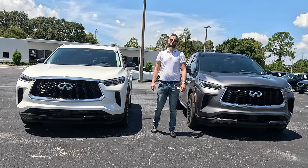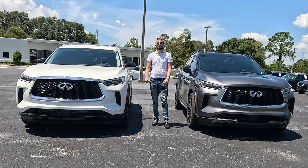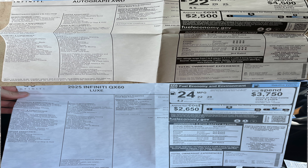Which Infiniti QX60 would you option — the V6 or the four-cylinder VC turbocharged engine? I'm Anthony from Hawkeye Rides and we're going to dive into the changes for the 2025 model.